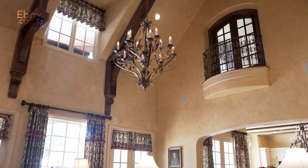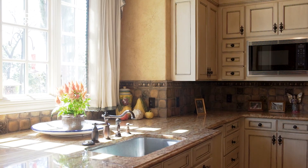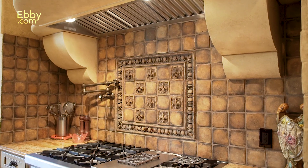A deluxe chef-inspired kitchen comes complete with an oversized island, expansive stone-faced breakfast bar, double ovens, sub-zero refrigerator, two dishwashers, and professional-grade appliances.